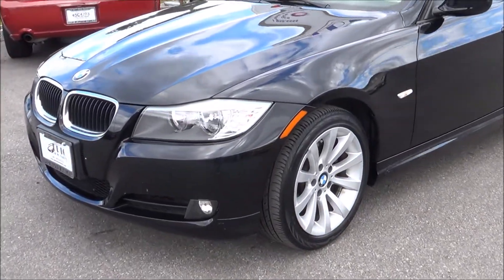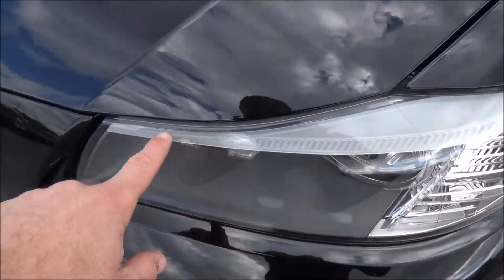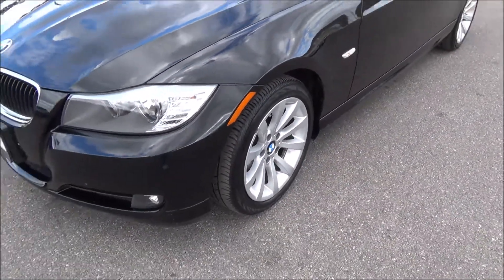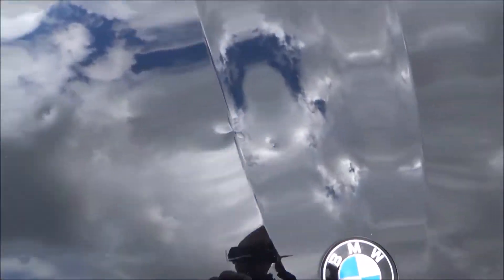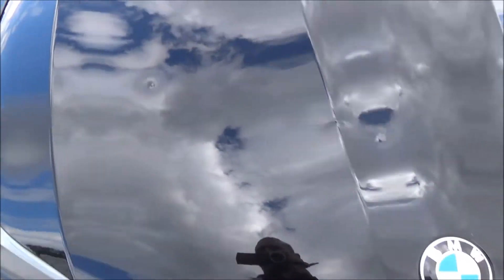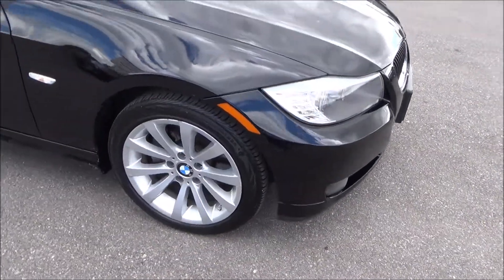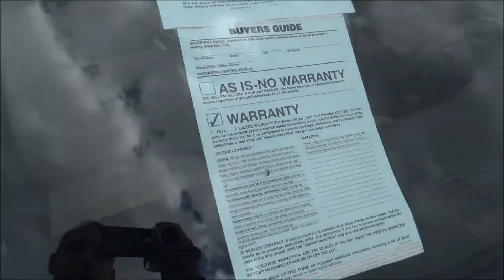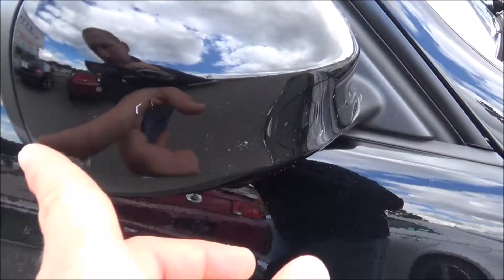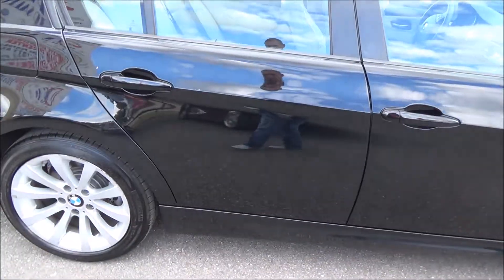Off the bat I do see that it does have HID lights — very nice. These LED lights running on top as well, really good. Fog lights, chrome trim. I do see a couple of issues right here — a couple of little dents on the hood. There's a scuff on the mirror and a couple of little nicks right here on the door.